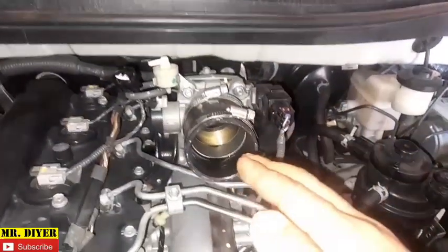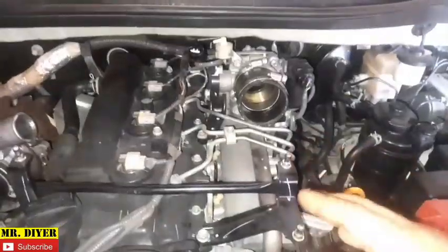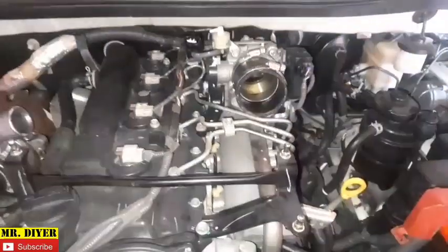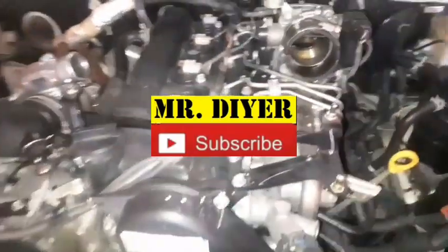Regulating EGR flow will be the subject of our next video, so stay tuned. I hope you found this helpful and informative. If you did, let me know in the comments below, and like, share, and subscribe if you want to. Thank you for watching.